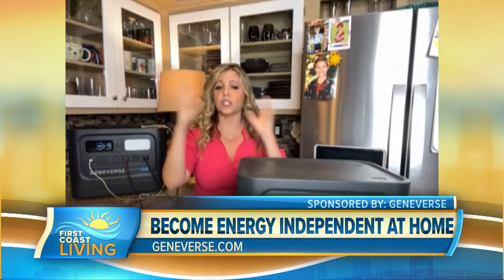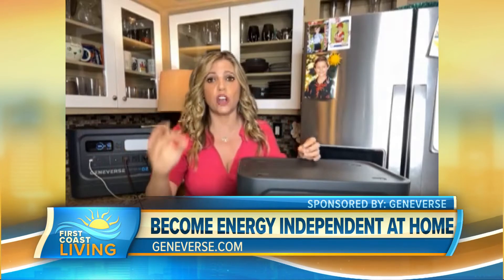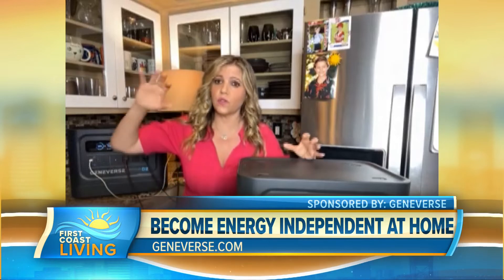You can schedule it, set timers if you want things to go on and off at certain times. I like it too because you can actually charge it while it's in use. So if you can get it near where those solar panels are — not a lot of these generators can do that.